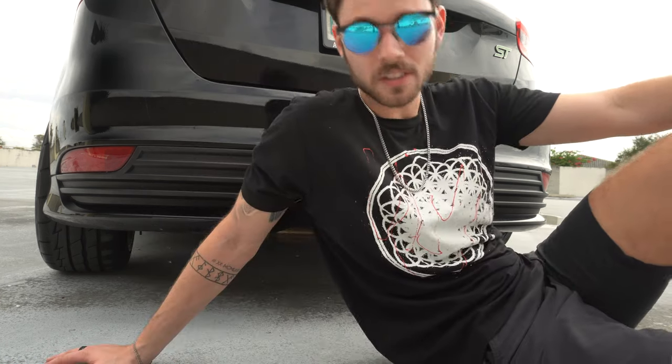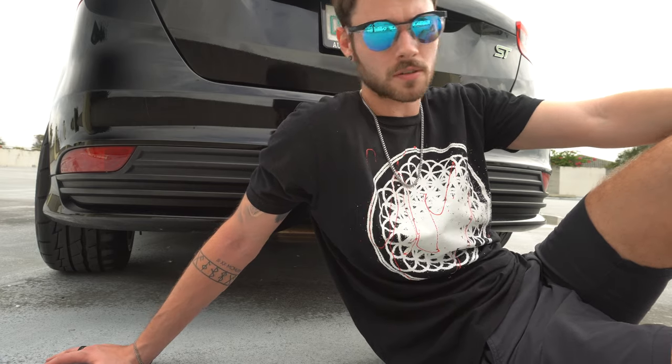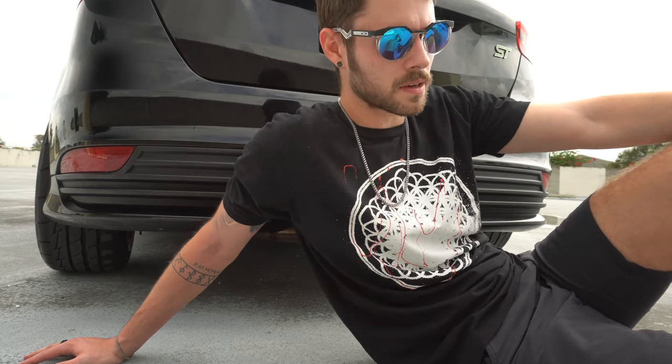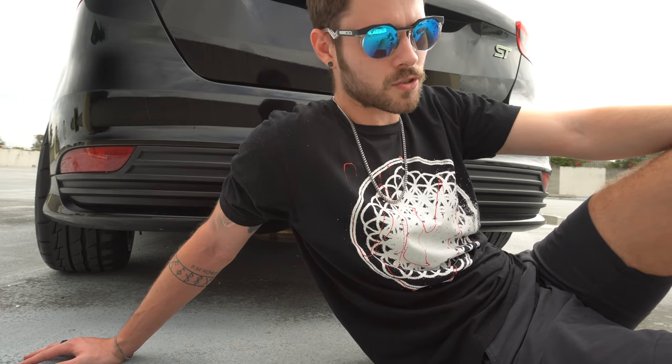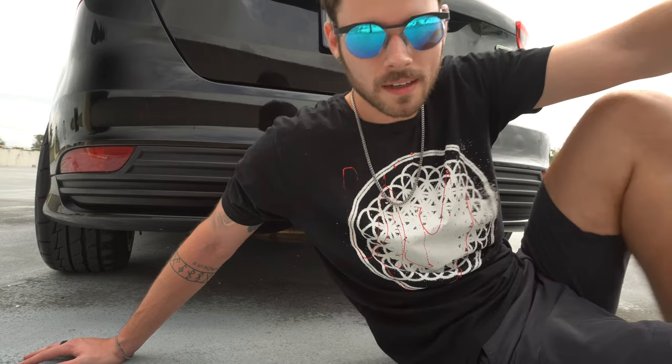I've also beaten a first-generation stock Mustang 5.0, and I think that's still impressive with my tune. I've also kept up with Nissan Zs and BMWs. If you tune this car right, have the right mods, and you're a good driver, you can beat cars that will surprise you.